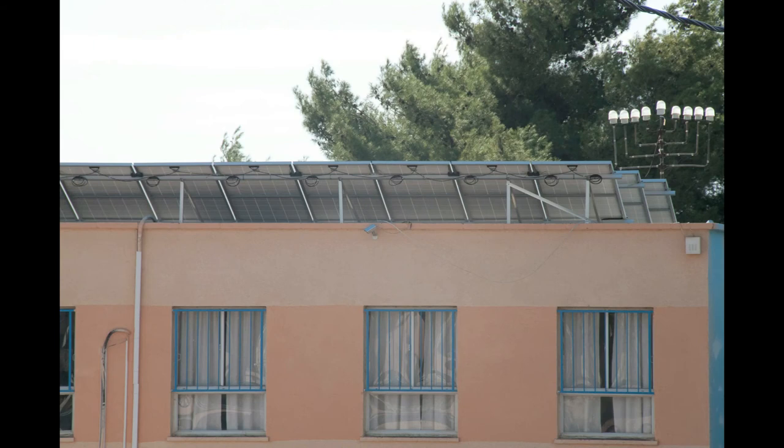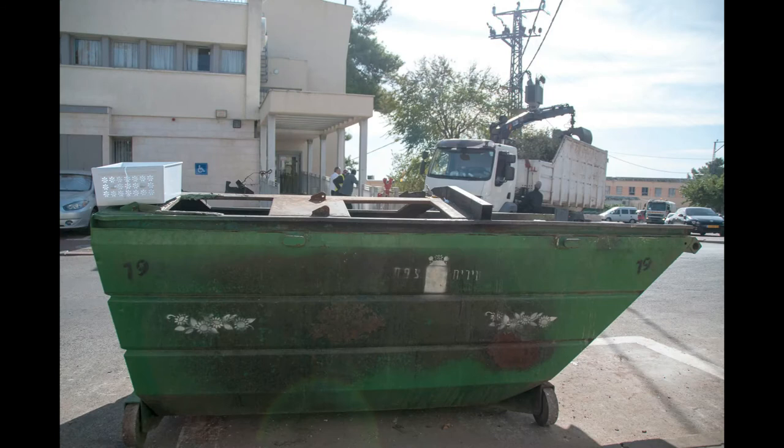We were happy to see a solar-powered building there, and even perhaps a solar-powered Hanukkiah.